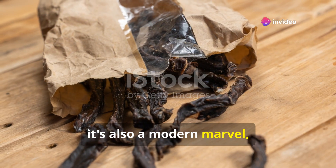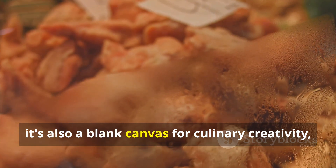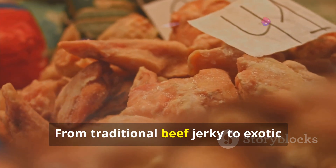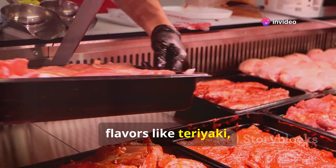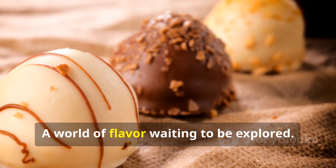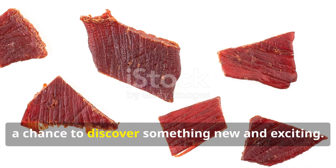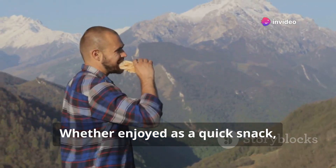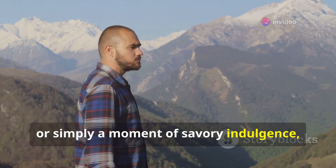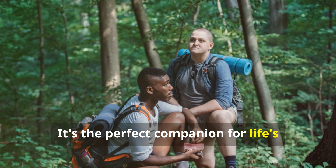Yet it's also a modern marvel, a testament to how far we've come in our culinary journey — a blank canvas for culinary creativity, a world of flavor waiting to be explored. From traditional beef jerky to exotic flavors like teriyaki, sriracha, and even vegan options, the possibilities are endless. Each new flavor is an adventure, a chance to discover something new and exciting. Whether enjoyed as a quick snack, a protein-packed fuel for outdoor adventures, or simply a moment of savory indulgence, jerky holds a special place in our hearts and stomachs. It's the perfect companion for life's many journeys.